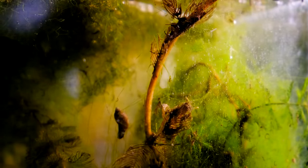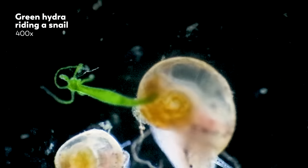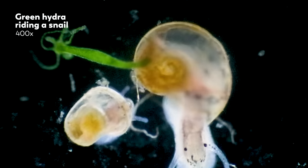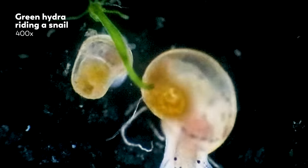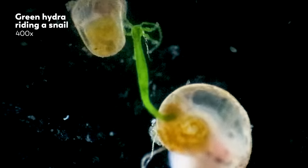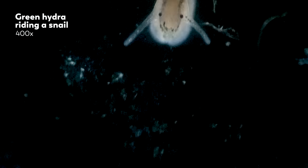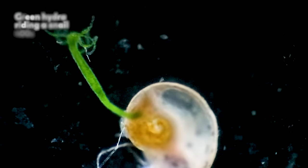But he'd heard that Hydras are a problem for aquarium owners. Thus, a trip to the mall. This is the first Hydra he found. The microcosmos is a many-splendored thing, and sometimes what it uncovers is a toxin-tentacled, potentially immortal hunter hitching a ride on an aquatic snail inside a shopping mall aquarium. The good news is, it doesn't have any teeth, so I think we're safe from the skeletons.